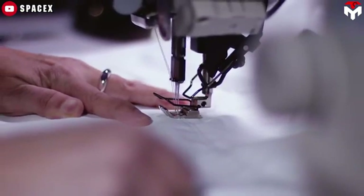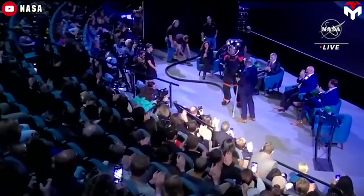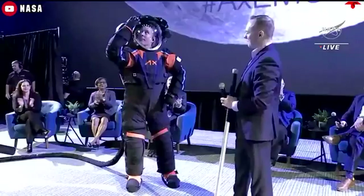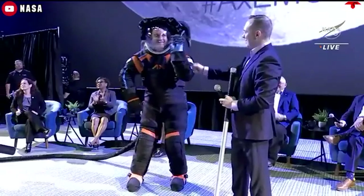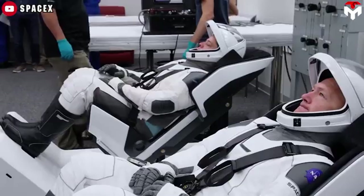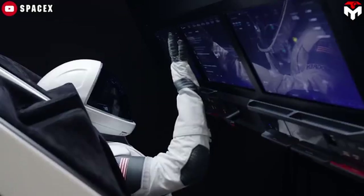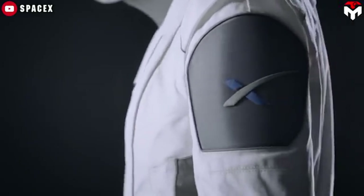Although the contract to develop the Artemis spacesuit was awarded to Axiom Space, this did not deter Elon Musk. He continued silently with his plans to create a spacesuit that is simple and lightweight but not less efficient — and more notably, it would expand SpaceX's broader ambitions beyond any single program.